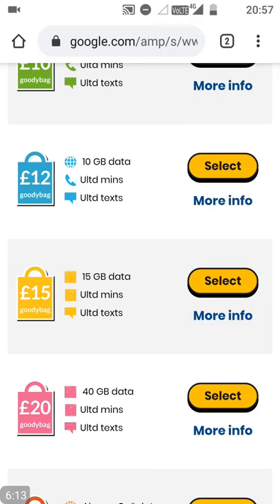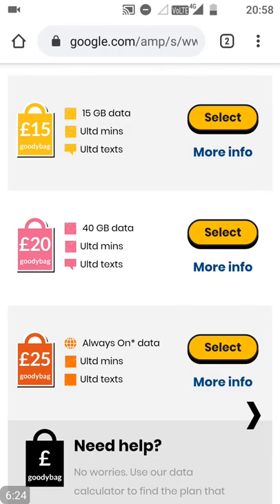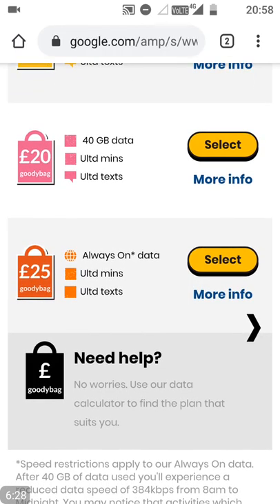Tethering, for those of you that don't know, means you could use this as a Wi-Fi hotspot to use with your laptop as an internet connection. So you could use your phone like an internet connection by creating a Wi-Fi hotspot. For the £25 a month plan, I don't believe there is a cap — it might be unlimited tethering as well, which in this day and age you need to have.